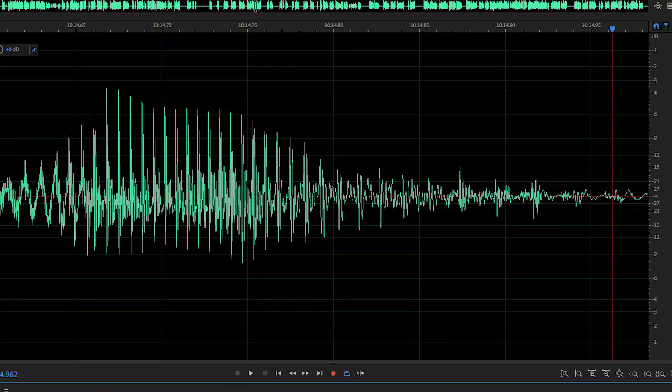In audio engineering terms, dynamic range describes the ratio of the amplitude of the loudest possible undistorted signal all the way down to the noise floor. I won't take you through the actual mathematical principles, but what I will tell you is that dynamic range basically means this microphone is more sensitive.